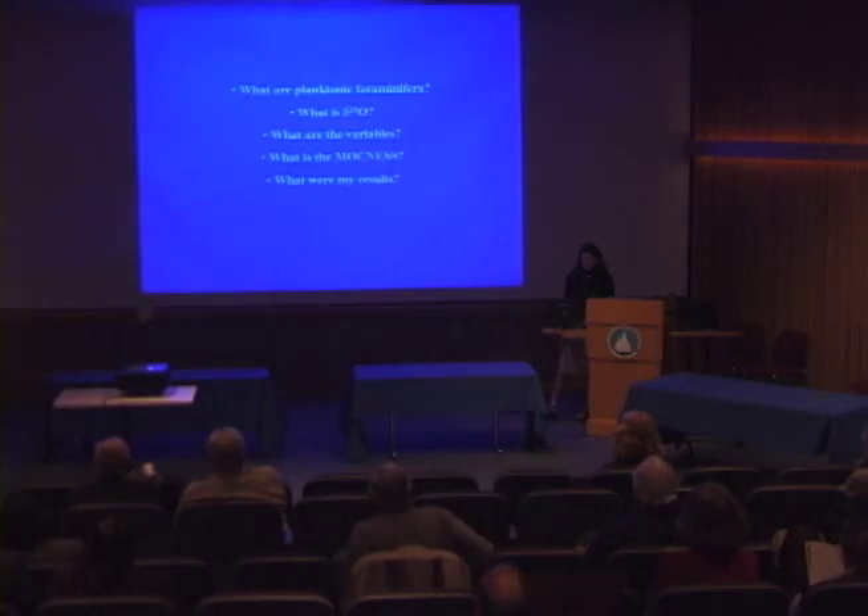There are several questions or topics addressed in this project. I had to ask myself: what are planktonic foraminifera? What is delta-18-O and what does it mean? What are the variables? What is the MOCNESS? And finally, what were my results and what do they mean?